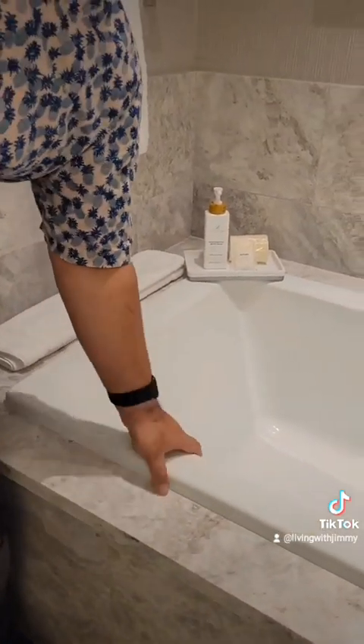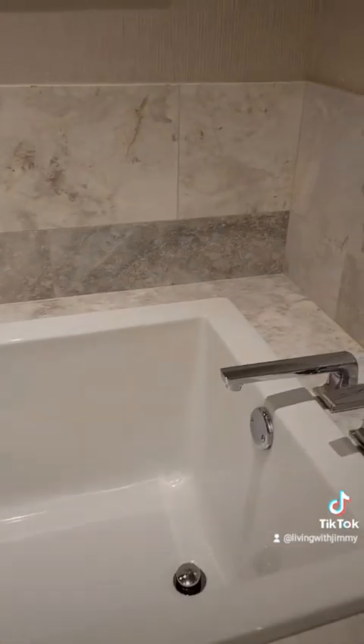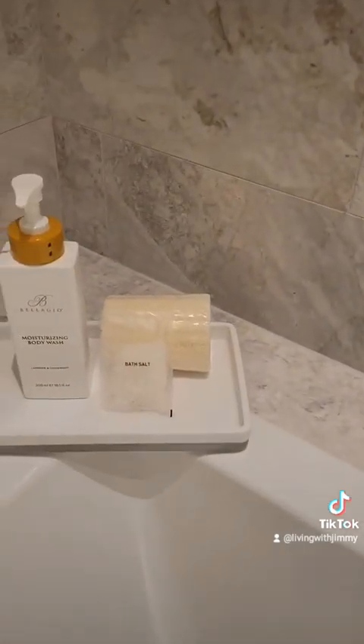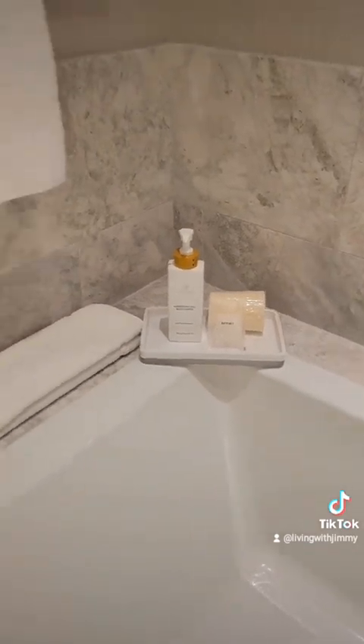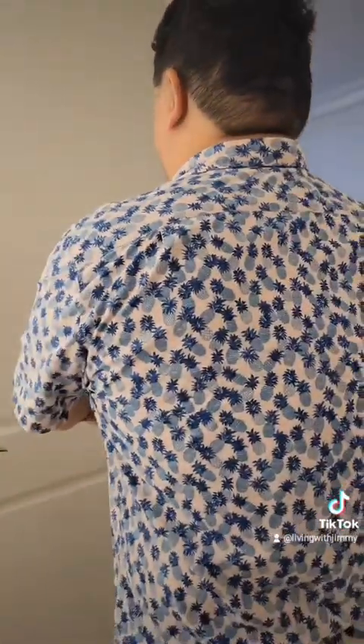We have a big gigantic tub. This tub doesn't have jets, but it does have nice designs around it and it comes with bath amenities like bath salts and stuff like that — so that's really really nice.